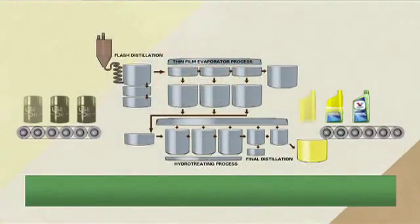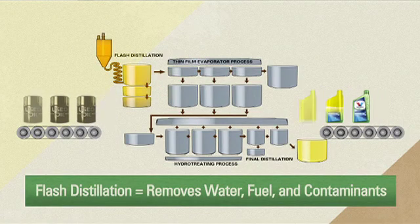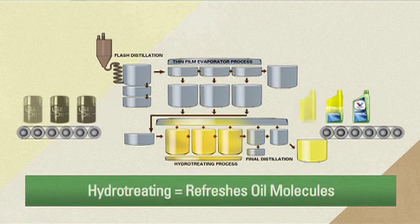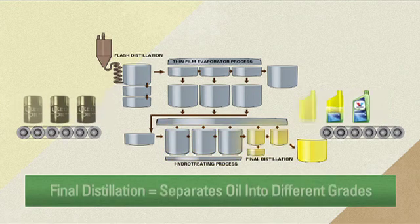When used oil is brought to a refining facility, it first undergoes a process called flash distillation to remove water, fuel, and other contaminants. Then it is treated to remove heavier metals and other particles. From there, the process is identical to refining crude. Hydro-treaters reduce nitrogen and sulfur and actually refresh the oil molecules. Then a final distillation removes the remaining contaminants and separates the oil into different grades.